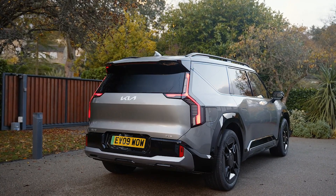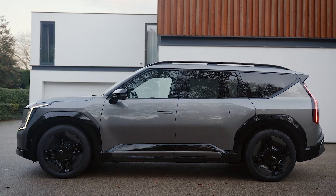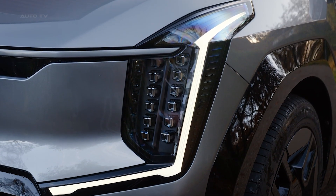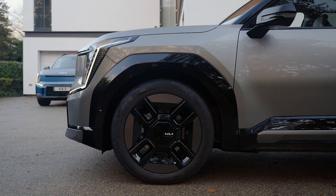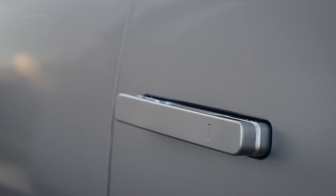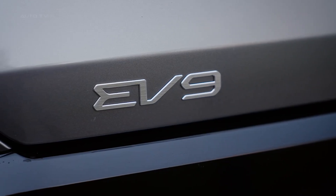The base Light model offers 230 miles of range from its 76.1-kilowatt-hour battery. Stepping up to the 99.8-kilowatt-hour battery pack in the Light Long Range model boosts range to 304 miles, while higher-output dual-motor models deliver 280 miles. Real-world range matches up closely with EPA estimates, as we saw 240 miles of range at 75 miles per hour highway speeds.